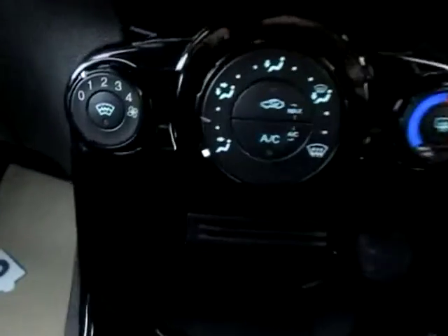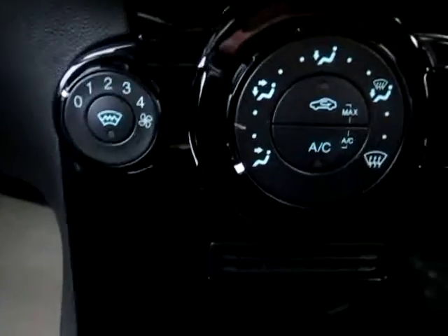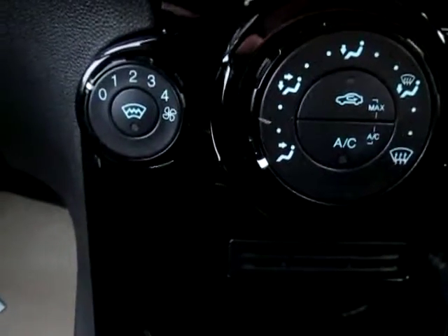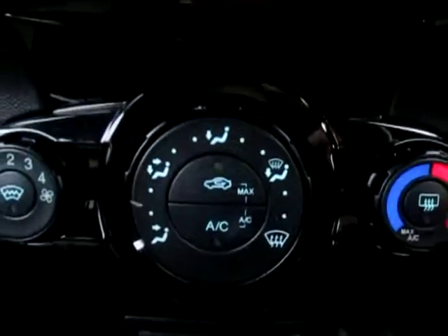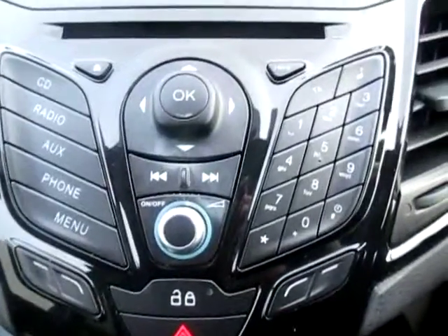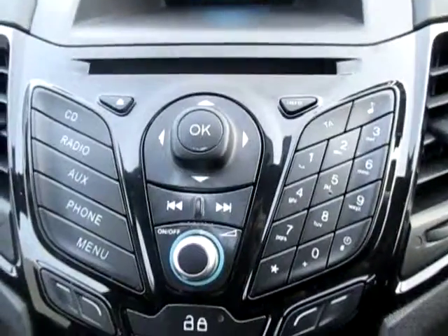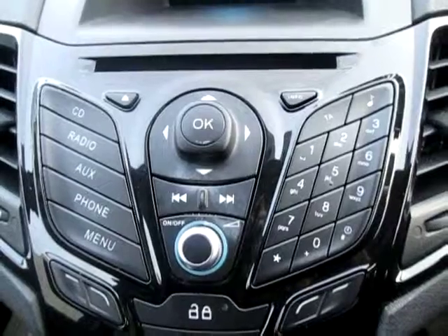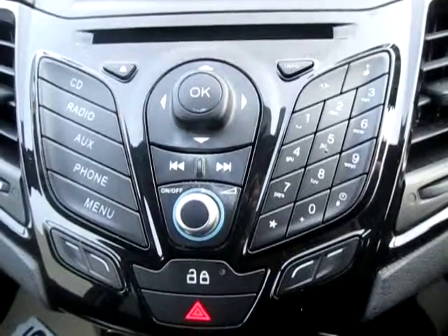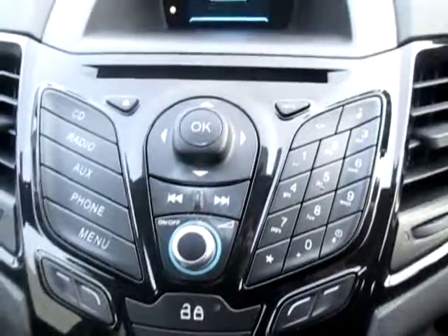So what does the car have? We have a heated front windscreen, which is fantastic in winter when there's ice — you don't have to get out and scrape. We've got air conditioning, a heated rear window, a stereo system with Bluetooth so you can stream music from your phone and play it through the speakers, and you can also make phone calls hands-free.